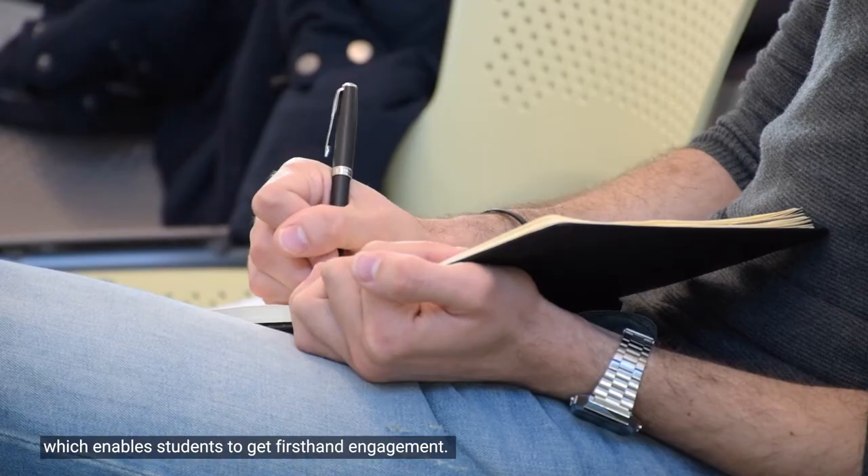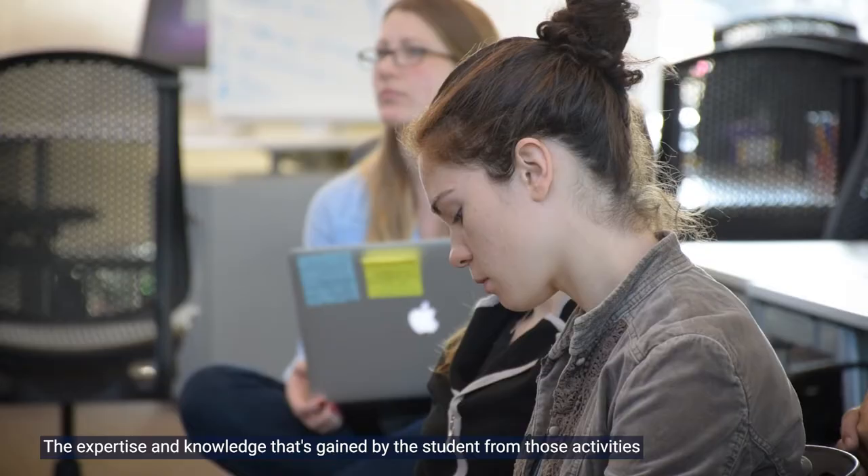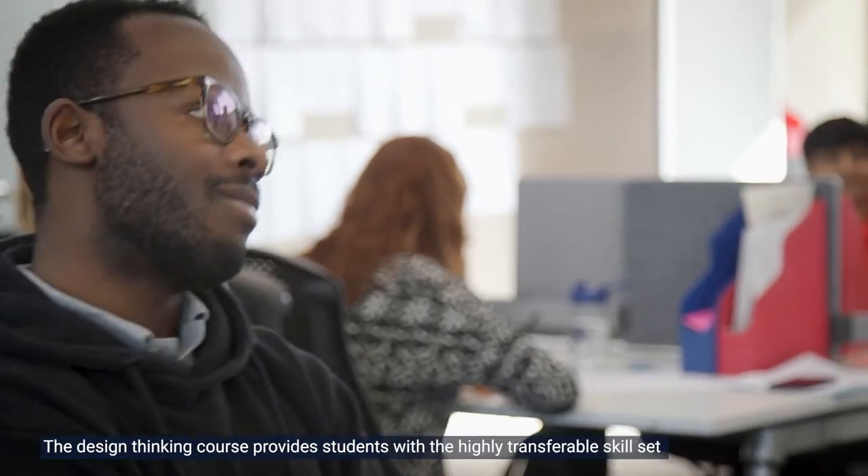We have a specific 'Meet the Designer' and 'Meet the Manufacturer' event which enables students to get first-hand engagement. The expertise and knowledge gained by the student from those activities is really beneficial for the development of their career.